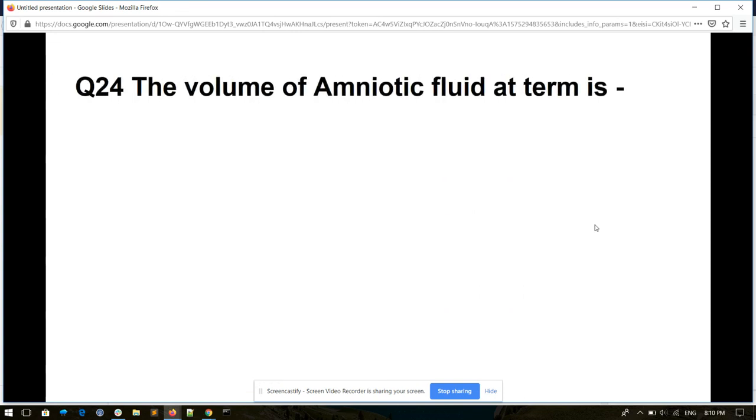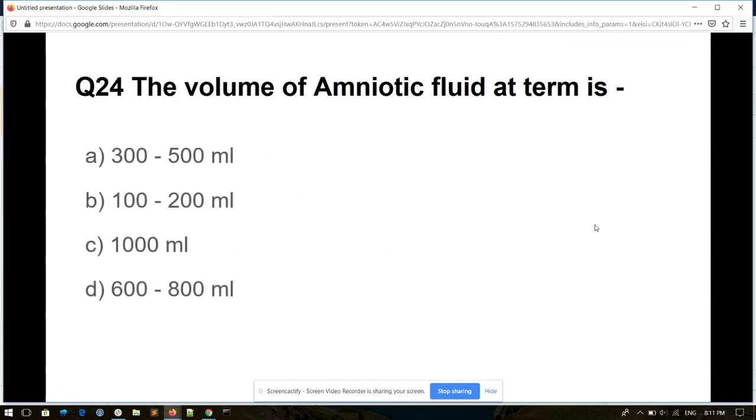Question number twenty-four. The volume of amniotic fluid at term is: 300 to 500 ml, 100 to 200 ml, 1000 ml, or 600 to 800 ml. And its answer is 600 to 800 ml.